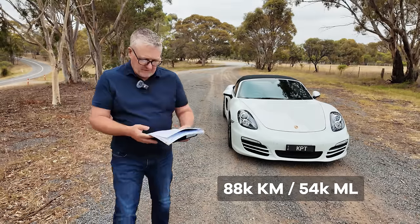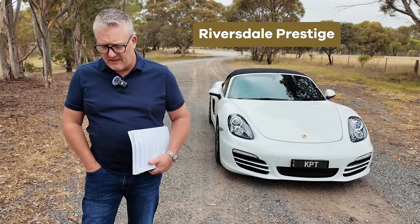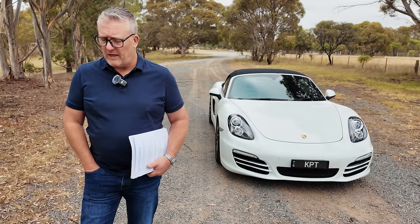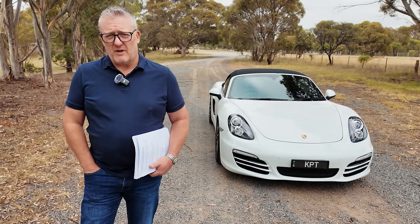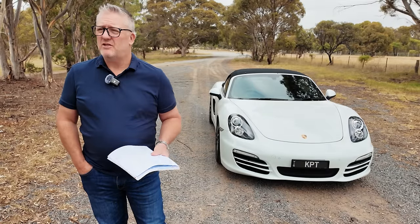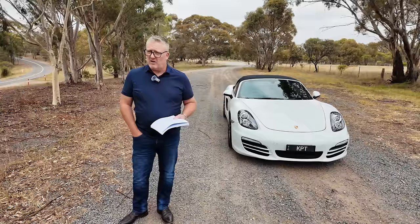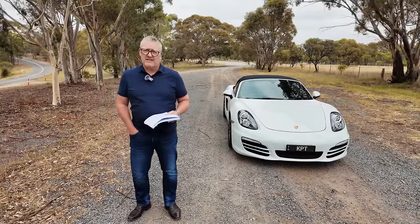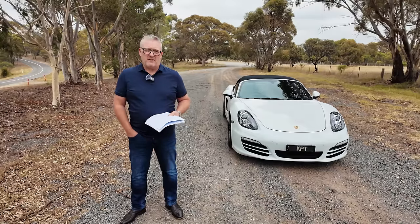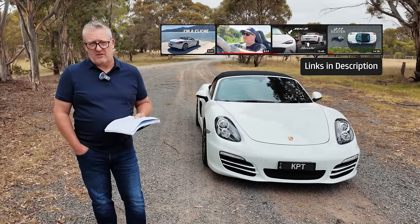When I bought it, it had 73,000 kilometres on the clock, about 45,000 miles. It now has 88,000 kilometres, about 54,000 miles, and they've all been very enjoyable. I bought it from an independent dealer with a 40-year history selling cars in Victoria — honest, ethical, and straightforward. I had a pre-purchase inspection that was 12 pages with images, costing $412 Australian dollars. A couple of issues were uncovered and the dealer did not hesitate to rectify those. The car only came with a three-month statutory warranty, but given the reliability of the 981 I was fine with that.